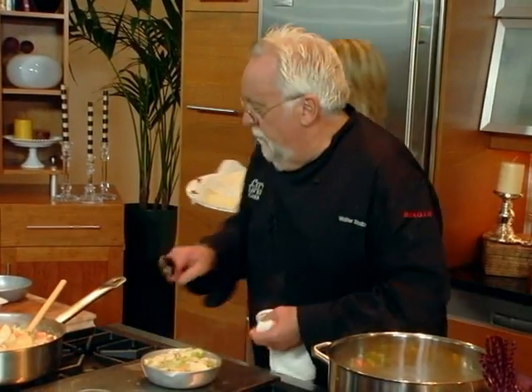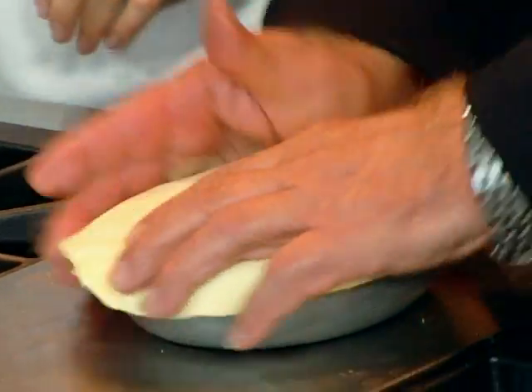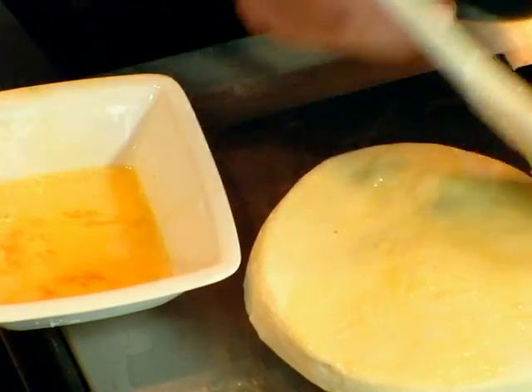Ideally, you'd want to do a little bit ahead of time and let this cool off. Egg wash the bottom, put it over, crimp it down on the side, and then just stick it in the oven at high heat and done.